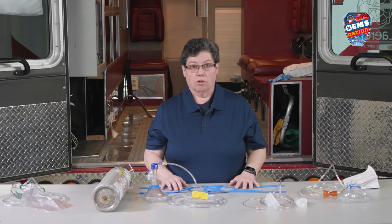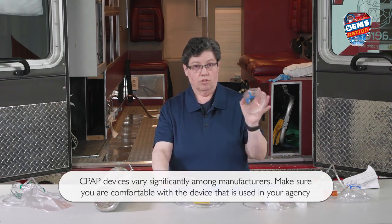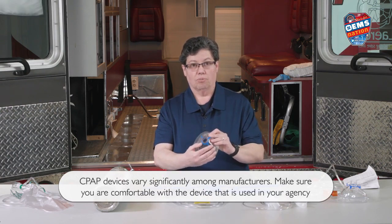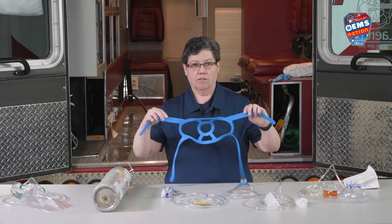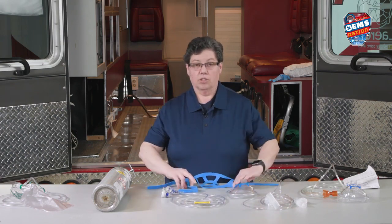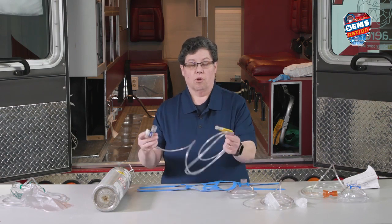There are a couple different parts to the CPAP device. One is your mask, which has connection points for the head straps to keep it firm and sealed to the face. Back here is the headgear, which looks a little different with different manufacturers but goes around the head to attach to the mask. And this is the tubing part.